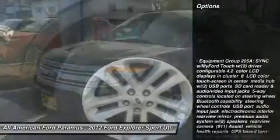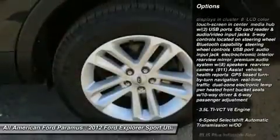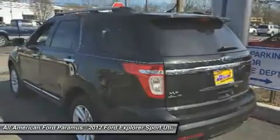Steering wheel audio controls, power lift gate, air conditioning, power steering, adjustable steering wheel, floor mats, aluminum wheels, cruise control, four-wheel drive, six-speed automatic transmission — standard.